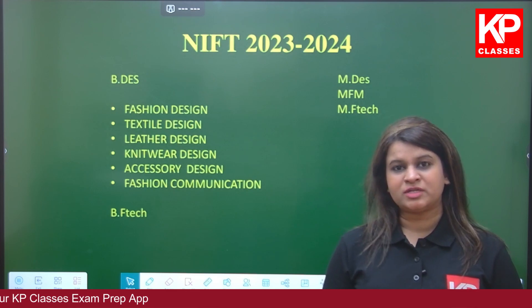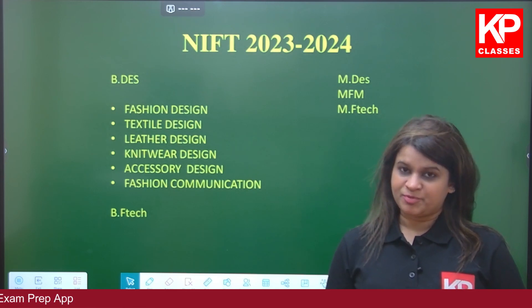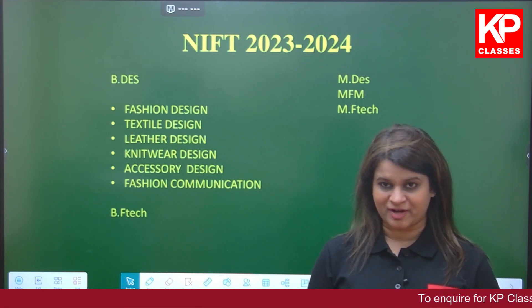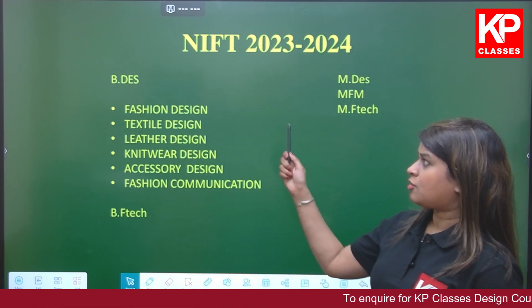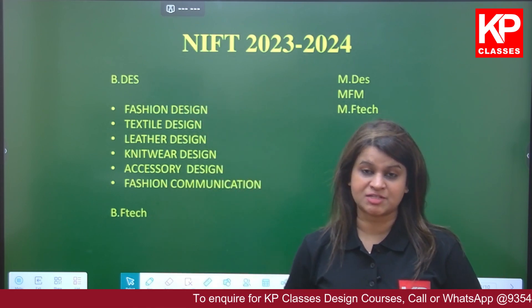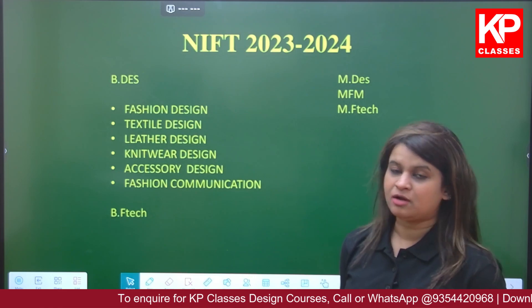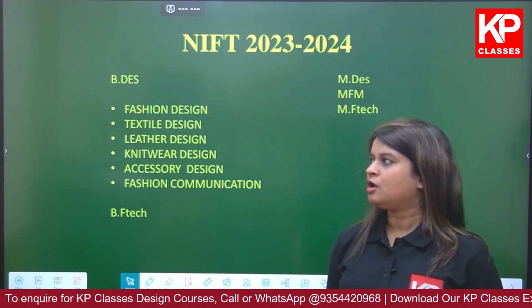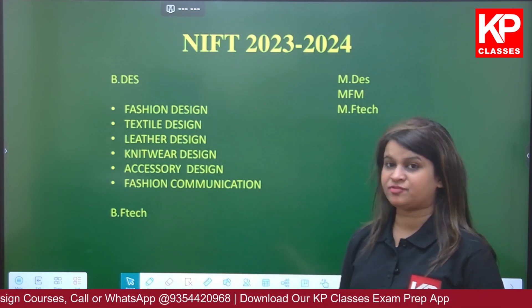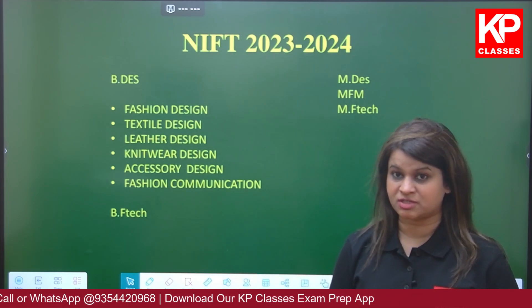A lot of students every year are appearing for these examinations and they want to make a career in the field of design. NIFT offers bachelors in design and bachelors in fashion technology. A lot of students are really confused between what is BDES, which is bachelors in design, and what is BFTech, which is bachelors in fashion technology.